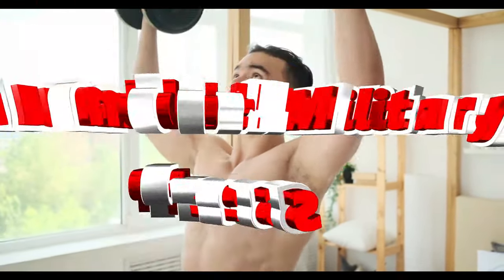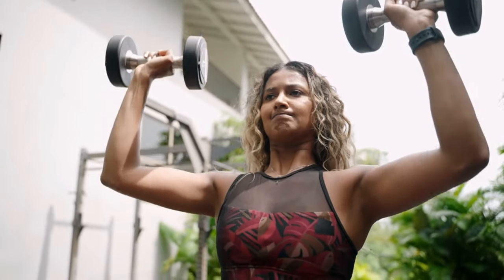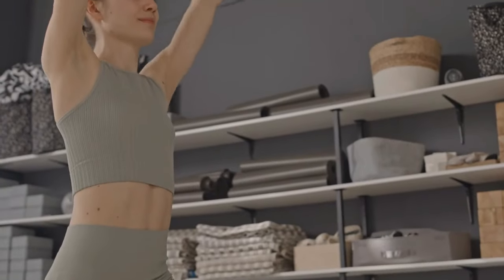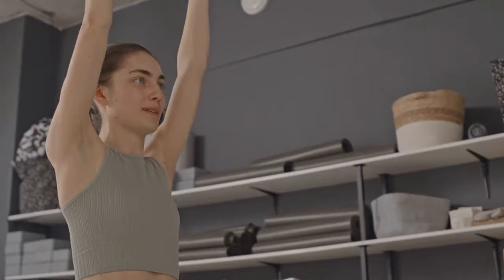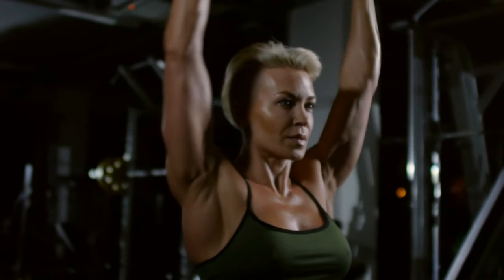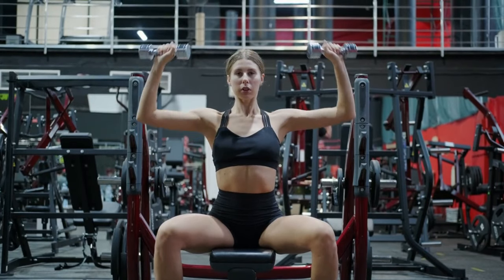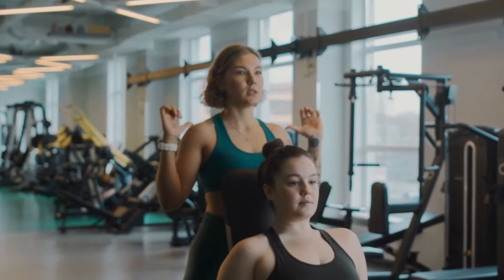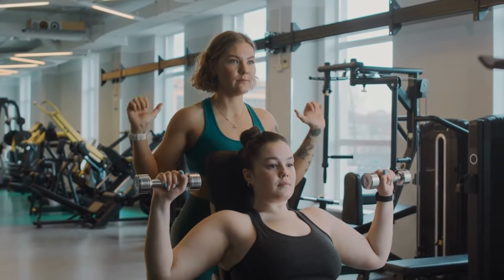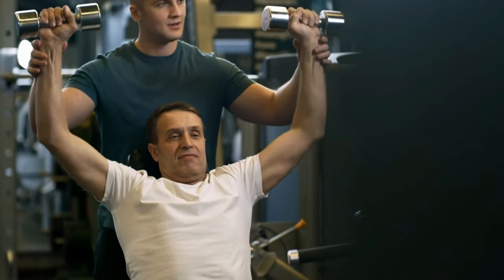Number 8: Dumbbell Military Press. This exercise is perfect for building shoulder strength and stability. It targets your deltoids, triceps, and upper chest, giving you a well-rounded upper body workout and enhancing your ability to perform overhead activities. It also engages the core for stability, building strength in the shoulders and triceps. This exercise improves your ability to lift and hold objects overhead, enhances shoulder stability and overall upper body strength, contributing to a more powerful and balanced physique. Sit or stand with a dumbbell in each hand at shoulder height. Press the weights overhead until your arms are fully extended, then lower back to the starting position. Keep your core engaged and back straight.